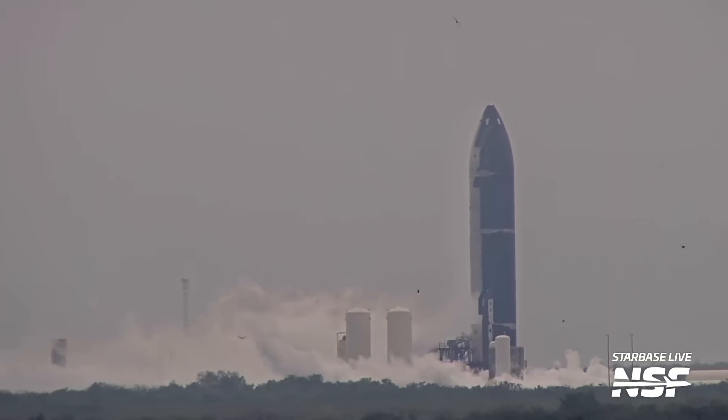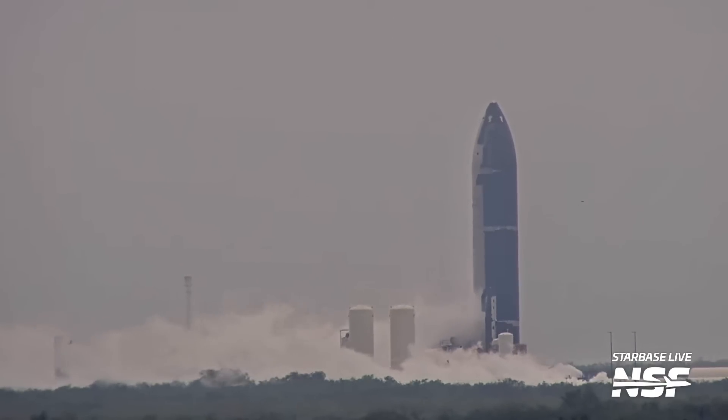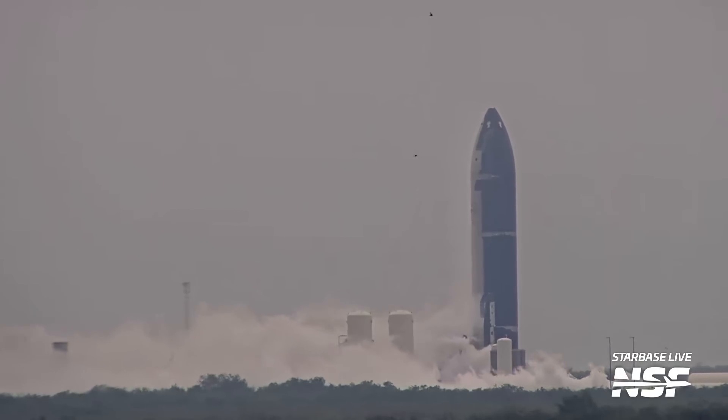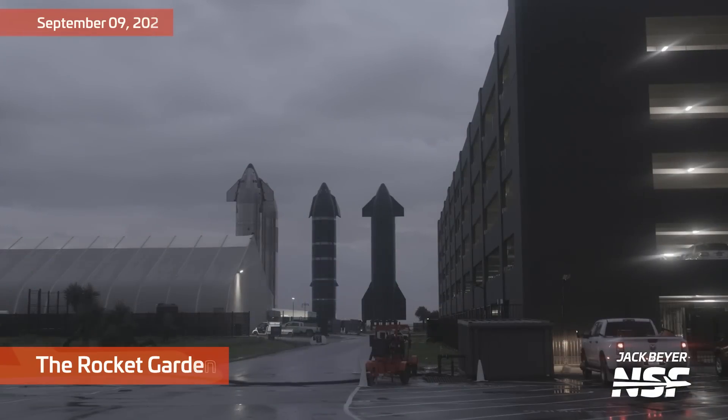Let's go ahead with our Starbase summary for early September. Saw some testing happen over at Massey's. There was so much venting, but there weren't any specific signs that we could say — a spin prime or anything like that. We didn't see a static fire, but we'll continue to watch what's going on over there at Massey's.